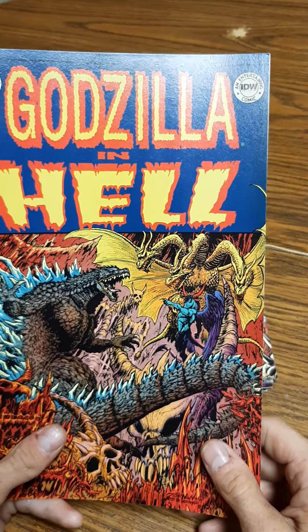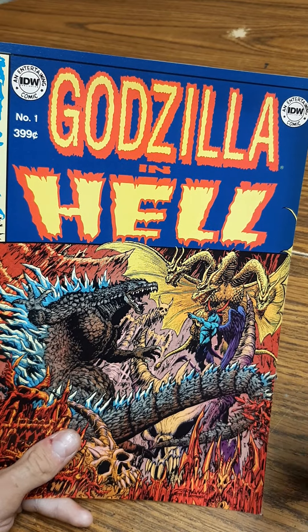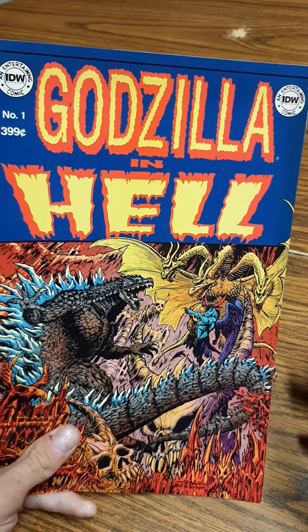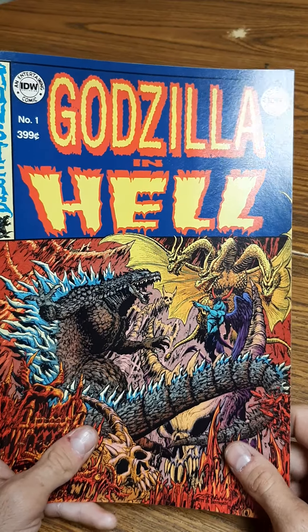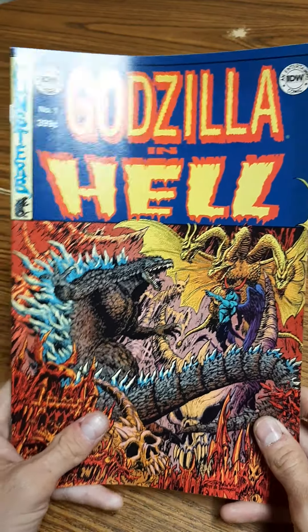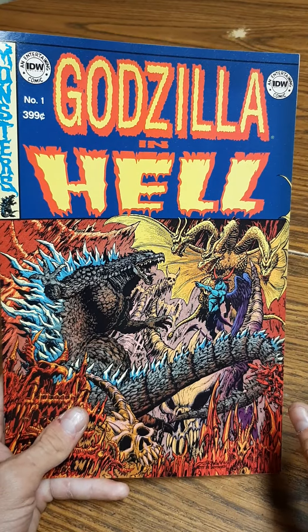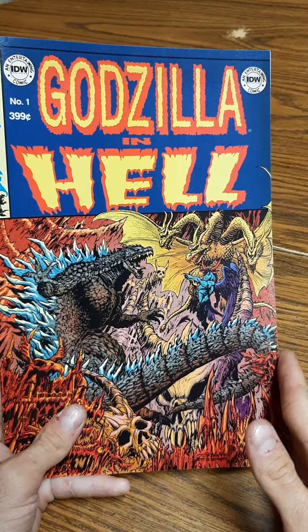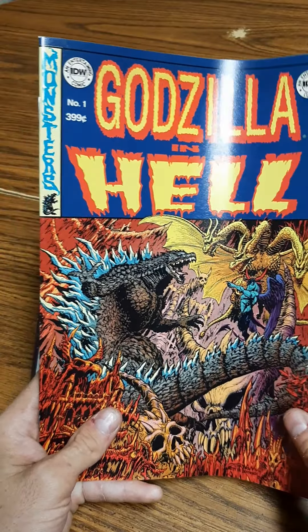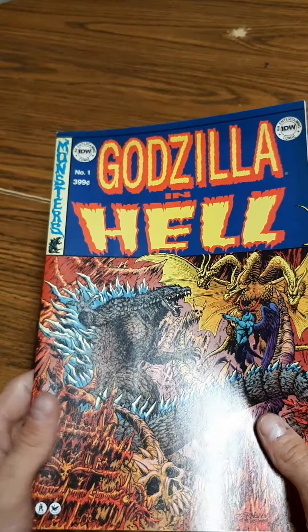I really think it's a cool idea that they did Godzilla in Hell. The writers and the artist did great, but as a story I feel like it's flawed — there wasn't really a big build-up to a big fight or anything like that.